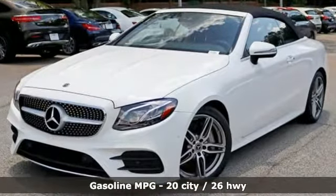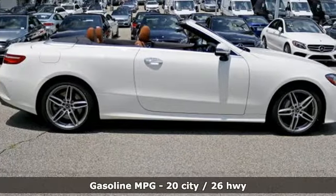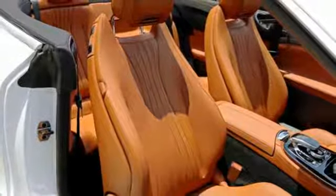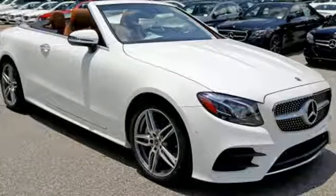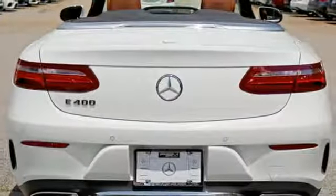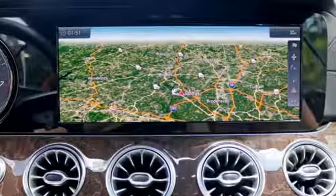Command integrated navigation system with voice activation. Power heated mirrors. Front heated leather sports seats. Auto dimming rear view mirror. Apple CarPlay, Android Auto. Dual zone climate control. Automatic transmission, power convertible roof. Agility control automatic suspension management. And twin turbo V6 engine.